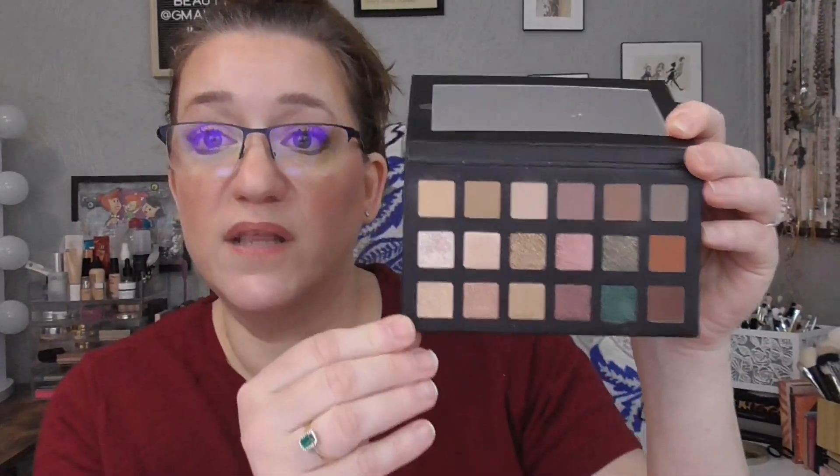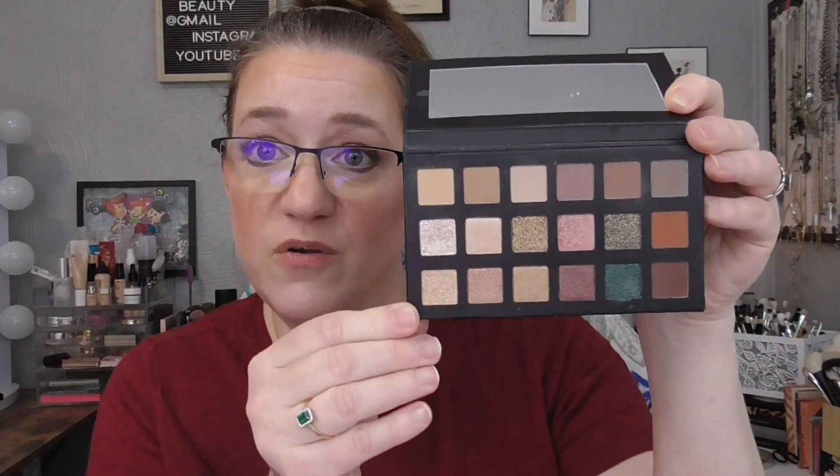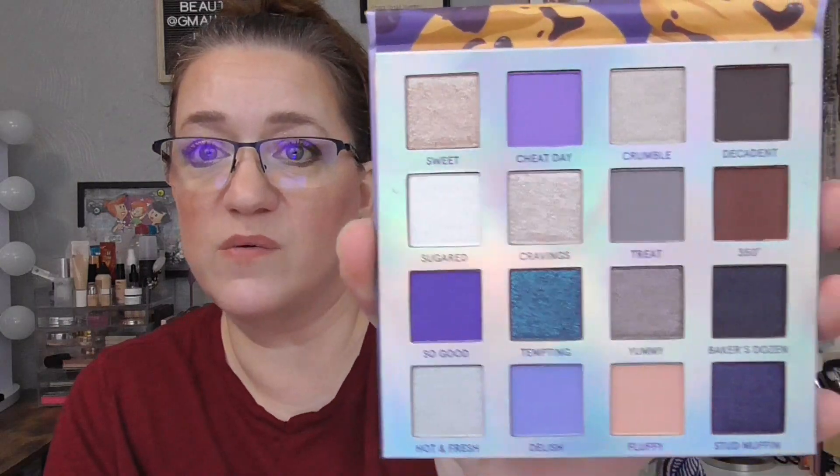The first one I'm bringing in is this Lorac Pro palette in Fairytale Forest. I've only used it one time since I received it and I don't even remember how I liked it. I really like Lorac palettes, so I have a feeling I'll love this — that one's getting one look. I also brought in the Weekend Vibes Blueberry Muffin palette from BH Cosmetics. I remember using this one time as well, but I want to use it one more time because I don't really remember it. I'm not a huge fan of all blues, but luckily this isn't all blues.